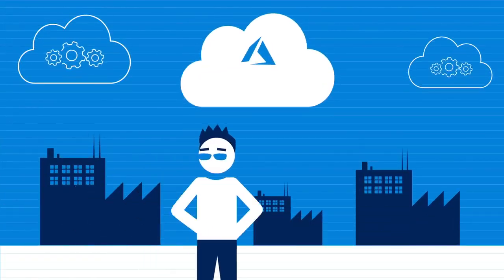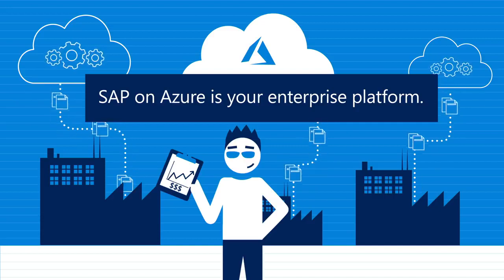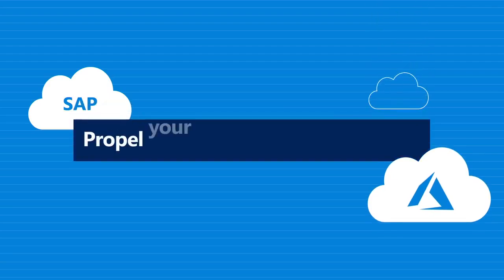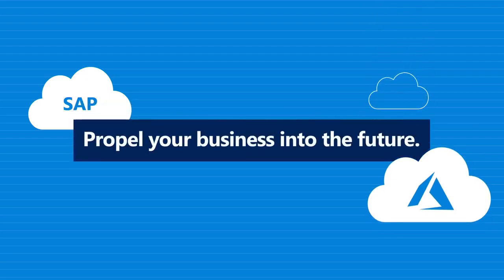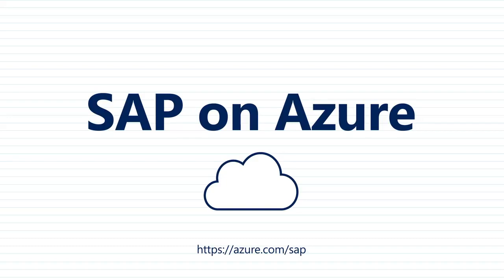As you consider your options, you'll realize that SAP on Azure offers the best enterprise-ready platform to power your business transformation. And when you partner with Microsoft Azure, you can rest assured you have chosen a platform that will propel your success into the future. Contact Microsoft today to get your SAP on Azure questions answered, and visit our website to learn about the most robust, scalable, and secure cloud solution for enterprises running SAP.